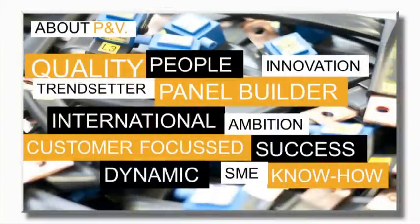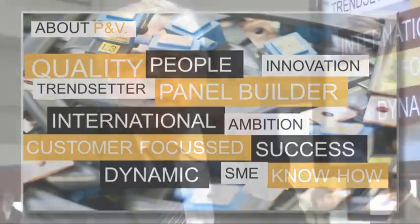We created PNV in 1986 and our core business is especially focused on engineering, assembling, and servicing electrical panels. We are working in Belgium, in the north side of Belgium. We currently have 170 people engaged and our turnover last year was 32 million euro. We hope to reach 35 million euro in turnover this year.